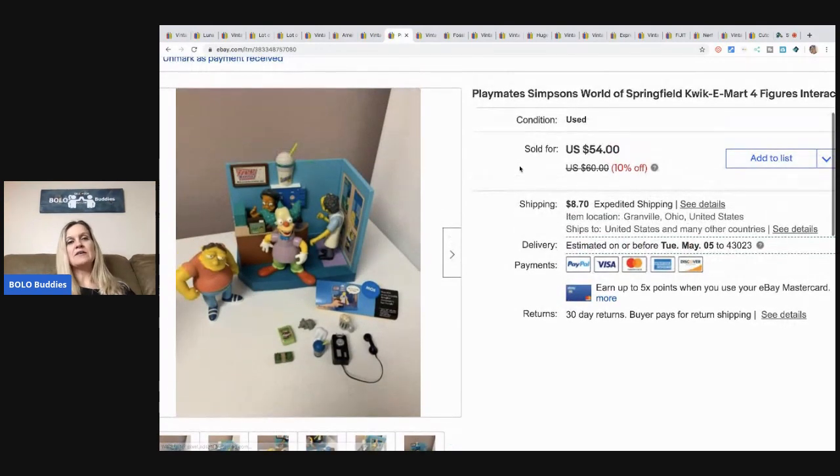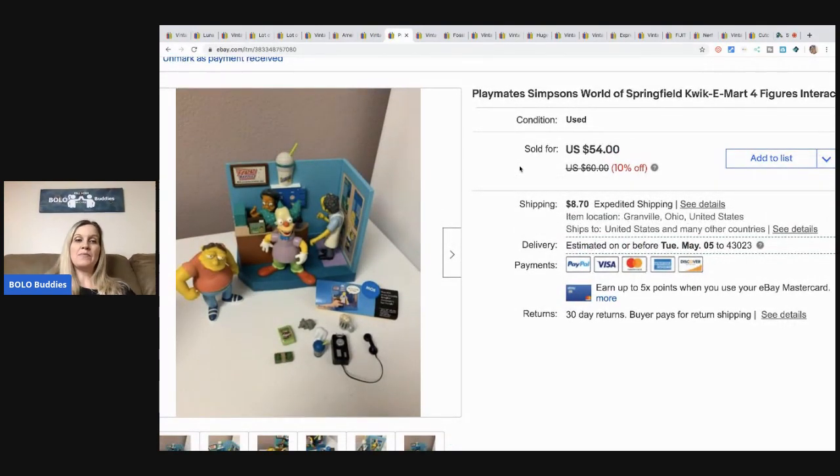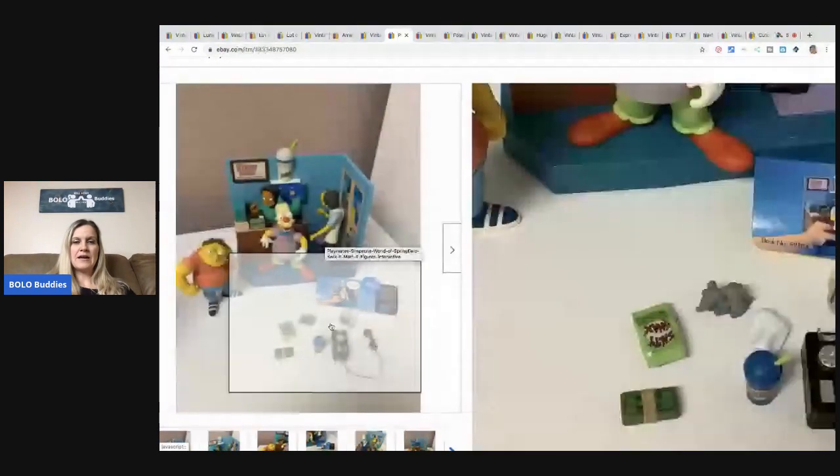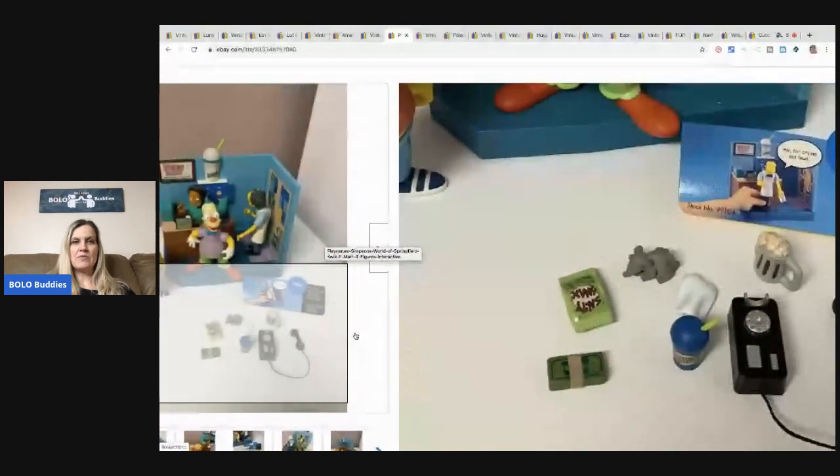This is another one of my Simpsons items. If you guys remember, I bought two — a box and a tote full for $10. This one sold for $54 plus shipping, and it's got the little characters and the accessories that came with it.